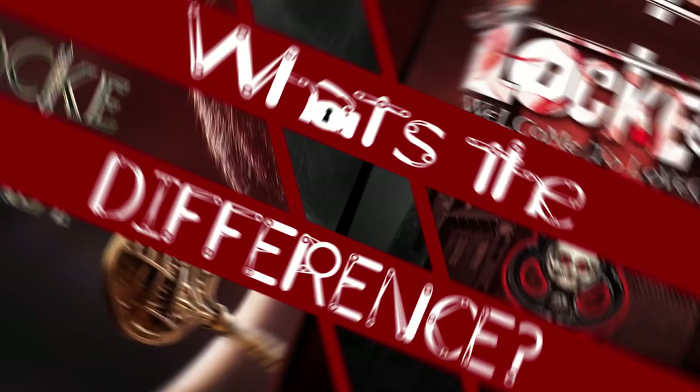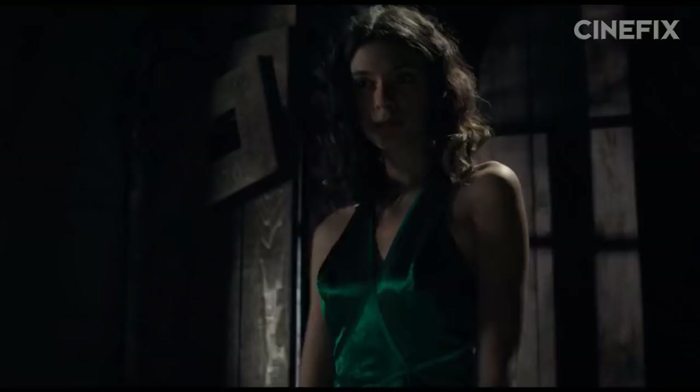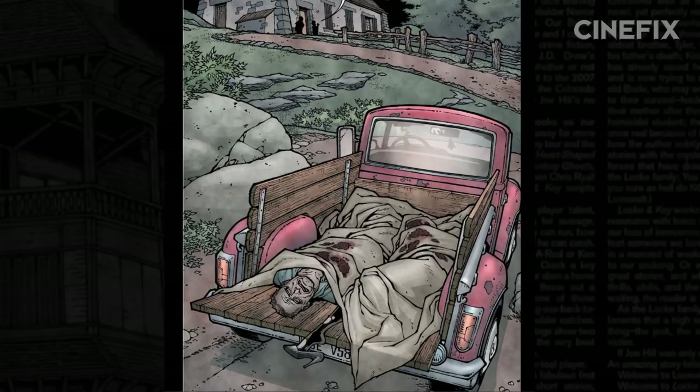It's time to ask: what's the difference? Season one pulls its arc primarily from the first three volumes of the comics. The Locke family suffers a tragedy when the father, Rendell Locke, is murdered by a troubled student. The family moves to Rendell's ancestral home, Keyhouse Manor, where the Locke children discover magical keys and an evil demon named Dodge, who terrorizes the family in search of the mysterious Omega Key. It's still a story about grief and loss, blending elements of horror and fantasy with a dash of mystery at the center. But the show removes the most mature content from the books.